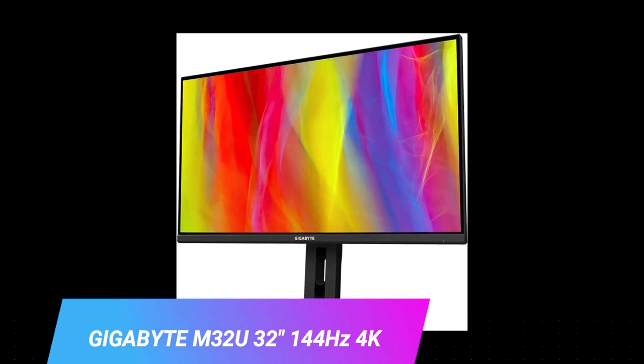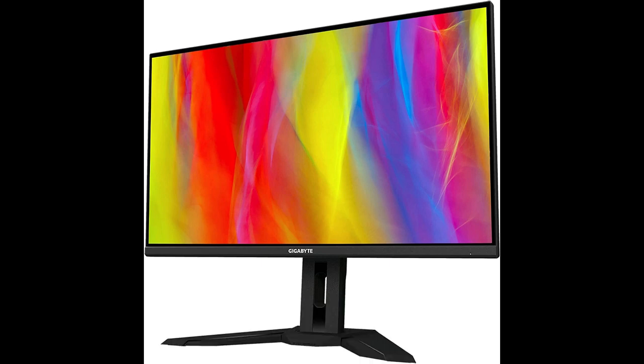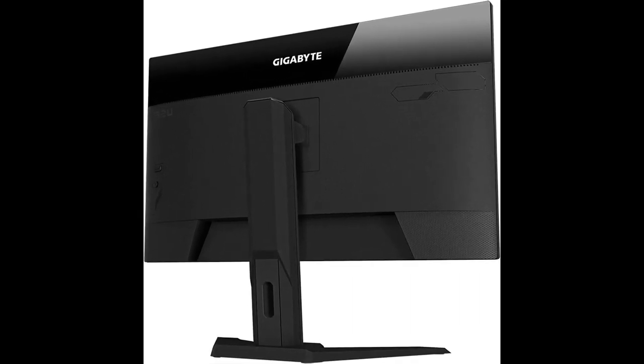Number 2. We have something really exciting to review: the Gigabyte M32U 144Hz 4K FreeSync compatible gaming monitor. If you're a gamer looking to elevate your gaming experience, this might just be the perfect monitor for you. The Gigabyte M32U features a 31.5-inch super-speed IPS (SS IPS) panel with a stunning 4K resolution of 3840x2160 pixels. The visuals are absolutely breathtaking, delivering sharpness and clarity that brings your games to life. With wide viewing angles of 178 degrees both horizontally and vertically, you'll never have to worry about losing image quality. Plus, the Gigabyte M32U supports VESA DisplayHDR400, ensuring accurate colors and a more immersive experience.